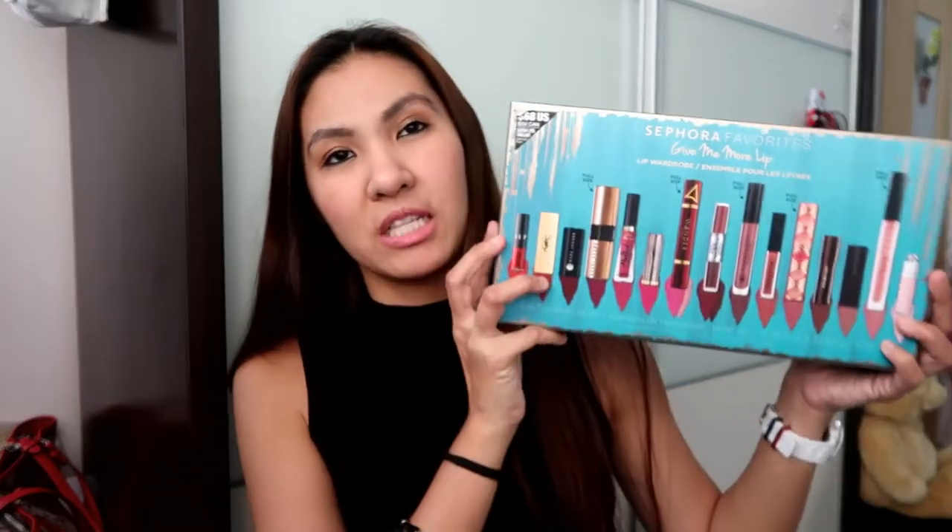So today I'm doing the lip swatches for this Sephora Give Me More Lip. Just a side story - last year I bought the Give Me Nude set. I bought five of it. It's the best sellers of five kinds of nudes. We don't have it in Sephora Singapore, so I bought it from a seller on Carousell. Unfortunately I wasn't able to film it because they're all almost the same - all muted nude. So I was a bit disappointed. But I told myself that this year I'm going to explore more lipsticks. I'm not so sure if it's the first time Sephora has had different kinds of finishes and colors, but this is 15 pieces.